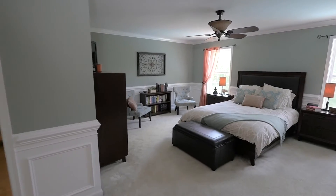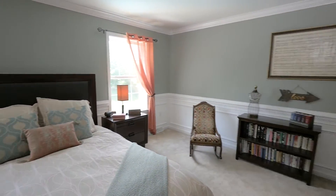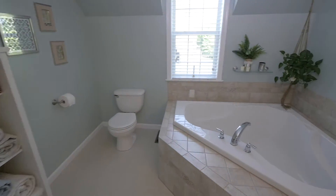The spacious master bedroom suite includes a sitting area, an oversized walk-in closet, a double vanity, and a large soaking tub with tile surround plus a shower.